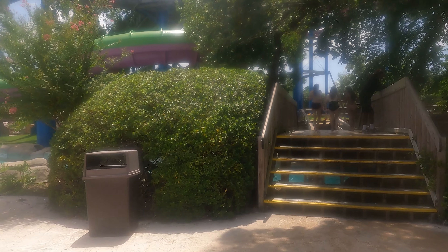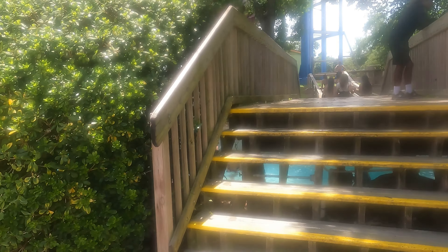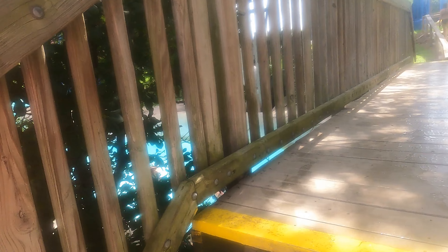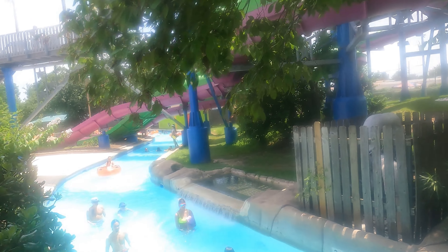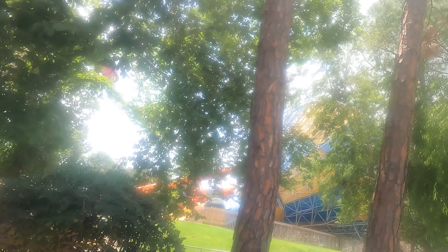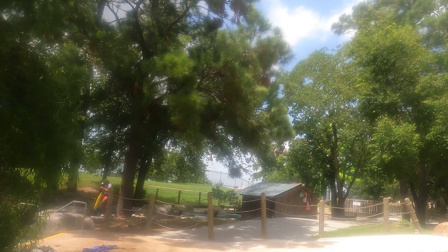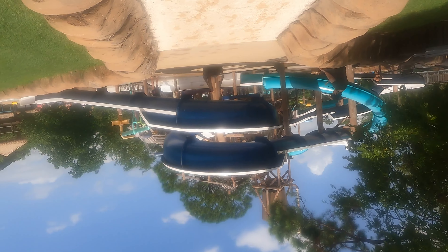We are going to go across the bridge to another finish point. We have Tornado and Bakuna right across the way. We can go as far as this, but we're going to make a full circle and take a shortcut through.